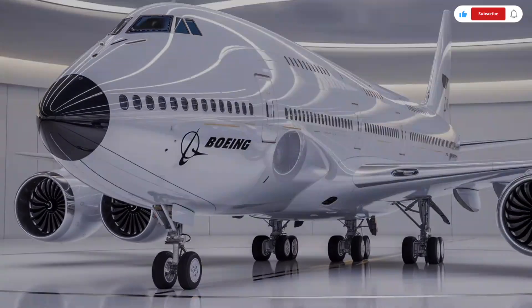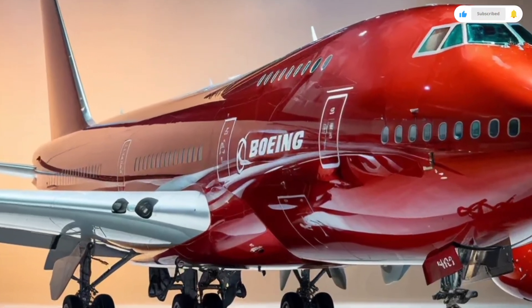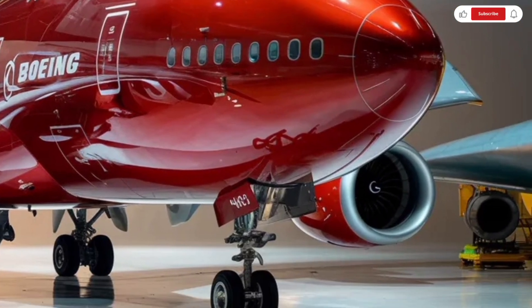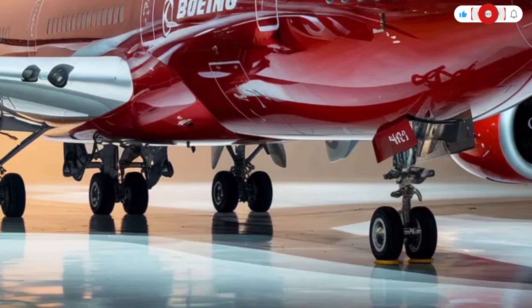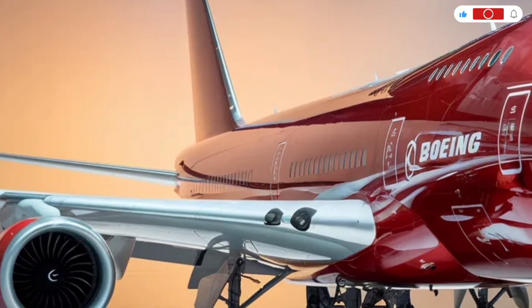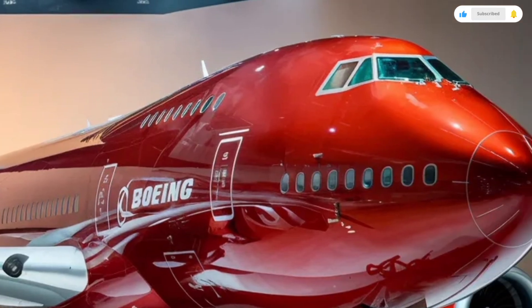The list price of a new Boeing 747 depended on configuration and customization. Airlines rarely paid the full list price, as large orders and long-term contracts often resulted in significant discounts.